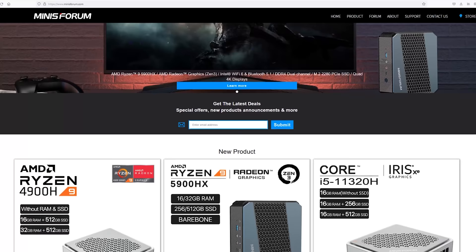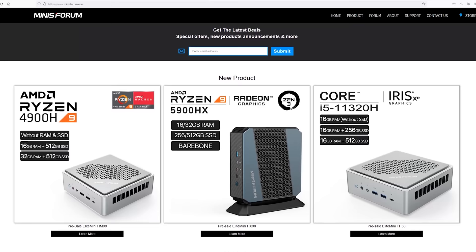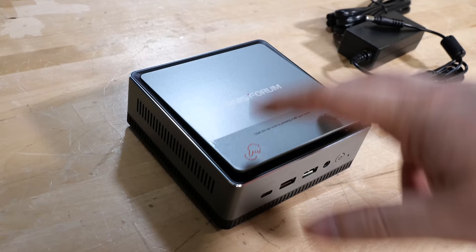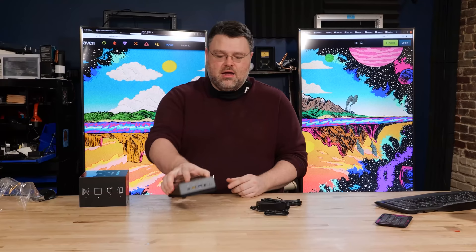I was actually looking at some of the other models that Mini's Forum has, and I'm thinking about buying one of the models that can handle a couple of drives so you could use it for a home server with RAID 1. I think that would be a cool thing to set up, especially in the vein of our Internet of Things video series and our ultimate home server series, because something like this sipping just a few watts is really cool.